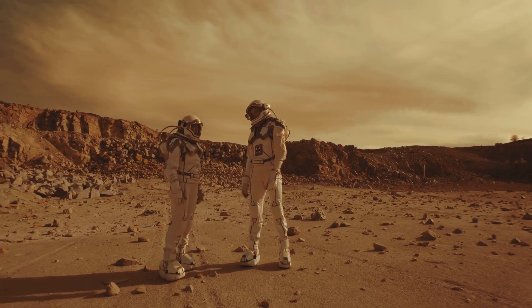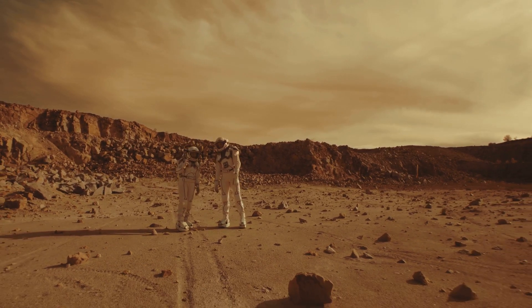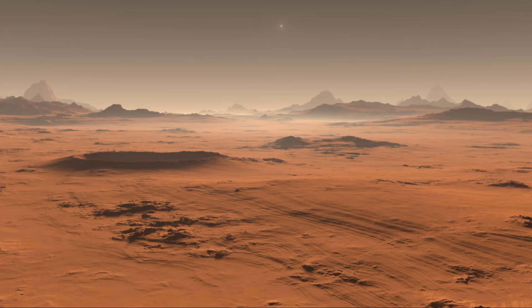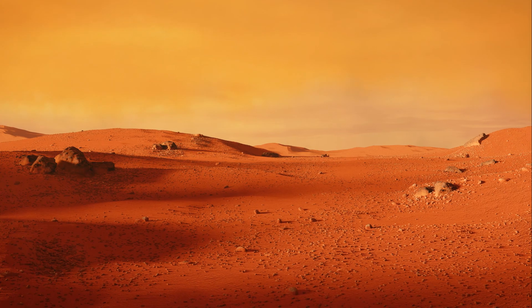Was there once life on Mars? Could there be life now, nestled deep under the surface? The discovery of water has given these questions a whole new level of seriousness. Moreover, this finding also influences our future for Mars.